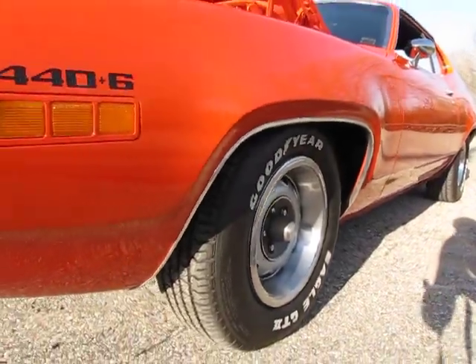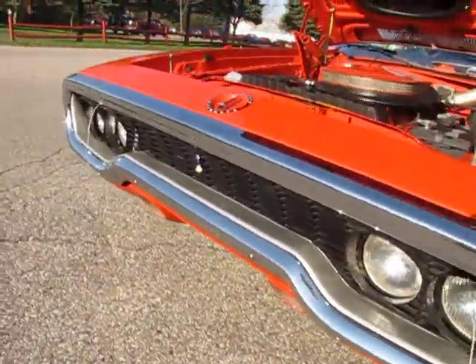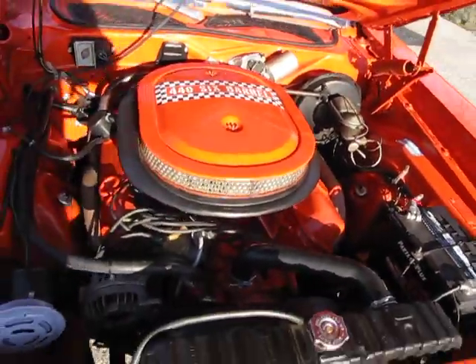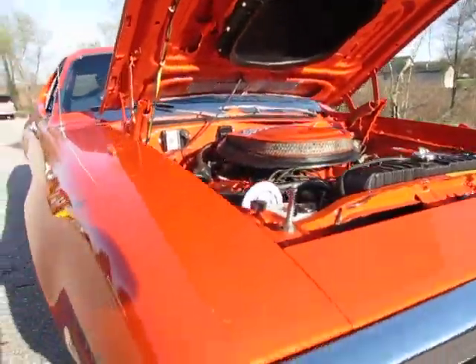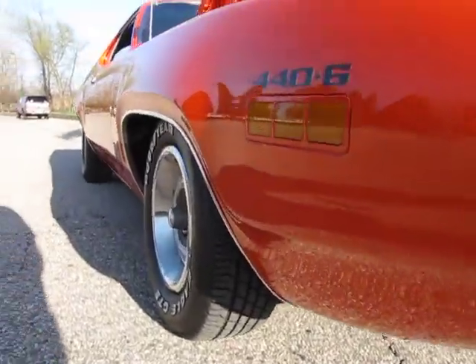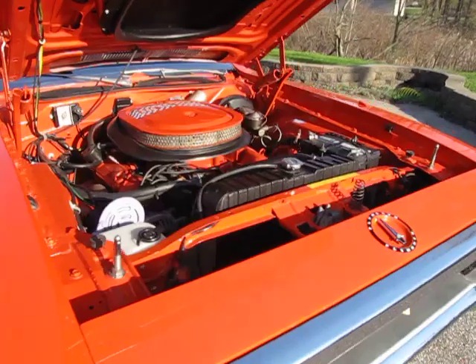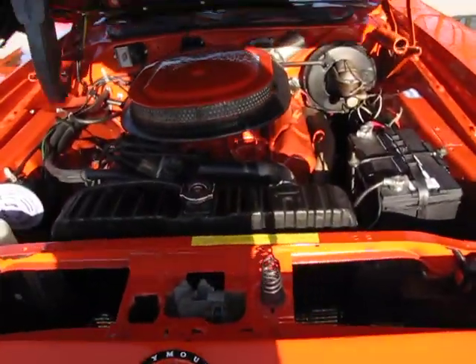Beautiful car, rotisserie restoration. Engine was just rebuilt. Got a little bit of an exhaust leak that still needs to be tended to, but a really nice, straight car. We're getting ready to take her for a little ride.